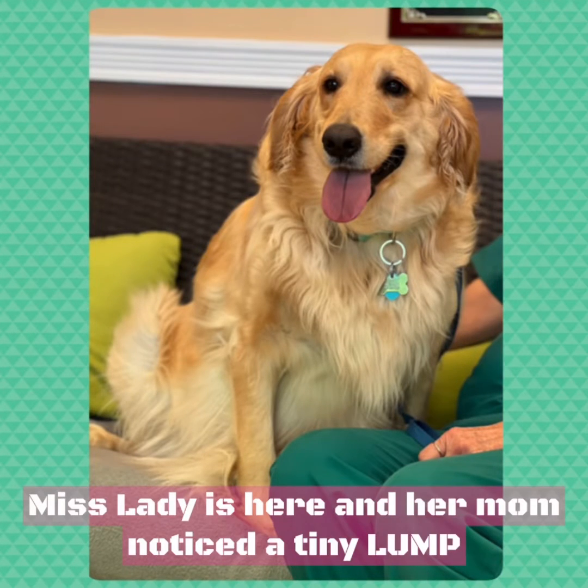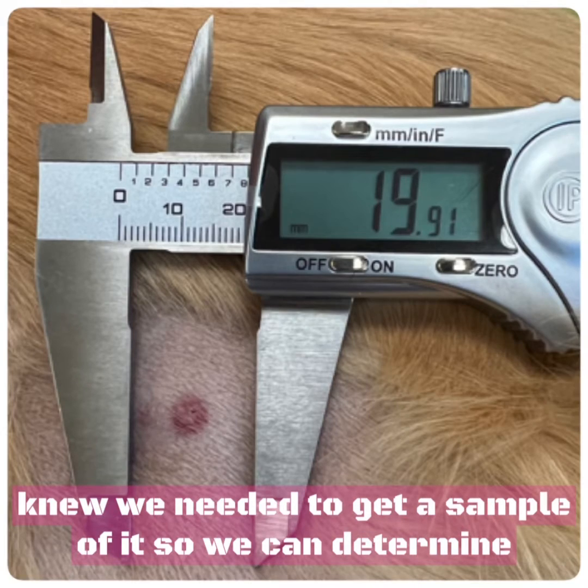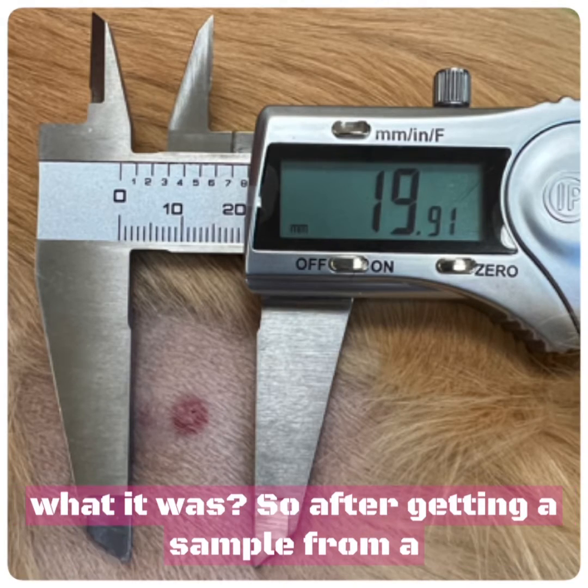Miss Lady's here and her mom noticed a tiny lump we could barely find. We shaved the area and we knew we needed to get a sample of it so we can determine what it was.